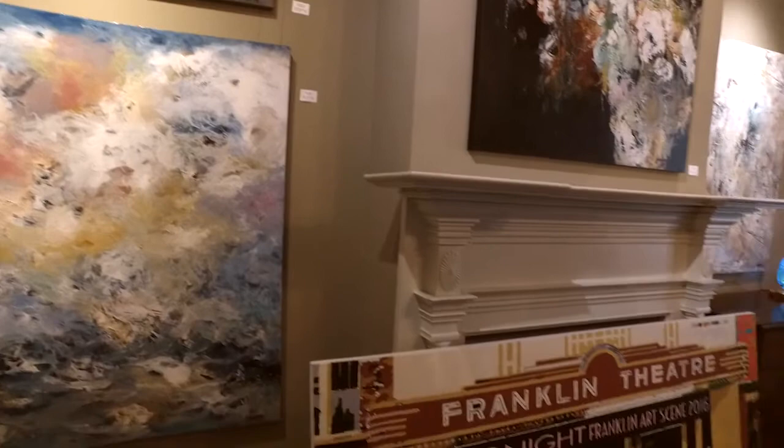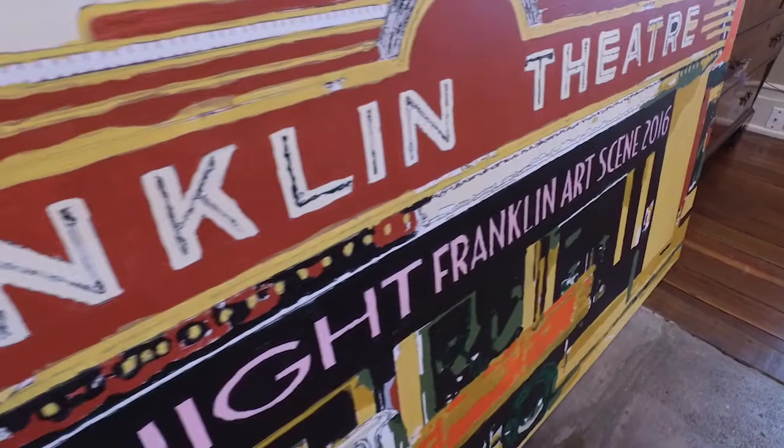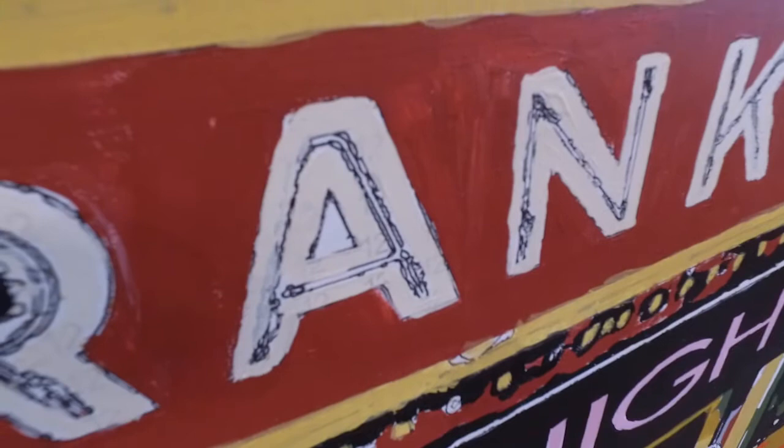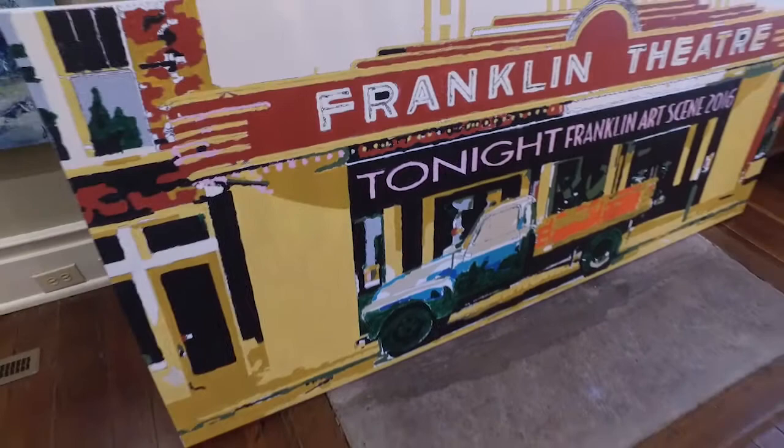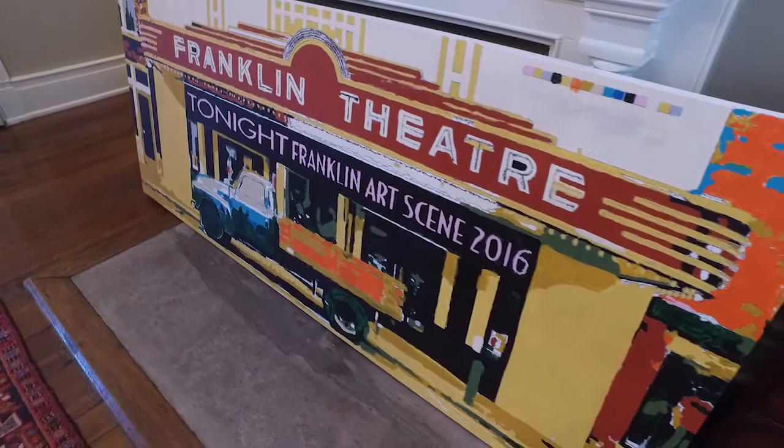You can't help but notice this large piece here. This looks really local — really Franklin. It is so local that the whole community painted it. It's a paint-by-number and Michael D'Amico had it printed up. If you look close you can see the numbers through there — it's still almost finished. The community painted on it during the Franklin Art Scene one night; it was a public event.